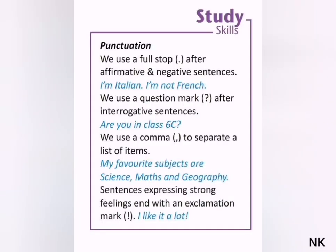Punctuation. We use a full stop after affirmative and negative sentences — for example: 'I'm Italian.' 'I'm not French.' We use a question mark after interrogative sentences — for example: 'Are you in class 6C?'